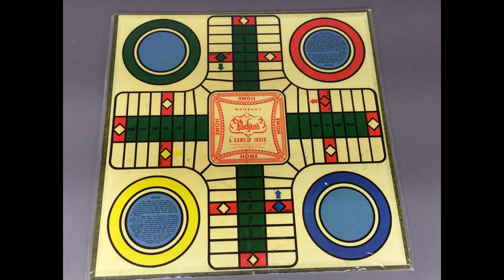I got a bunch of game boards. These are not vintage — they're reproductions — but I didn't mind because they were very inexpensive. Notice how Parcheesi is spelled on this one, different from how we usually see it now. There's a copyright date of 1945 from the original game board.